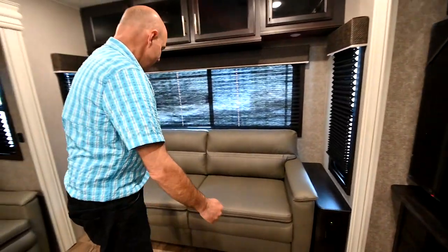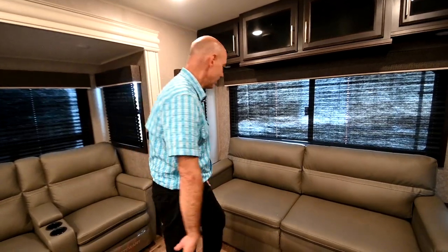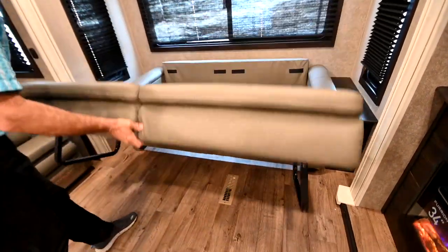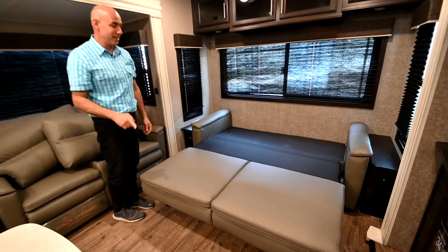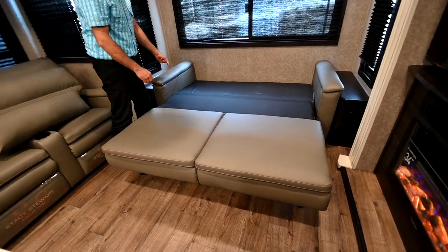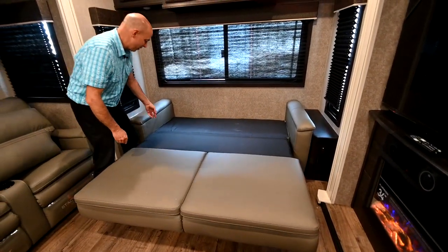Back here we have a tri-fold sofa. So if you do have guests, you have the ability to convert this into sleeping. It's super easy to do — pull this out, lift this up, pull out, drop that down, boom. How long did that take me? Not very long. And now we have a bed with no metal bar poking you in the middle of your back. Your guests will be very happy. I can access it from either side, so plenty of room to navigate around this.